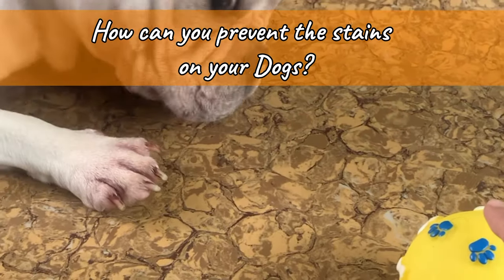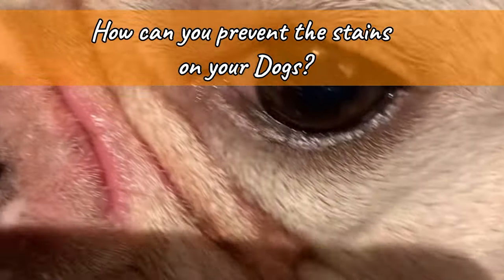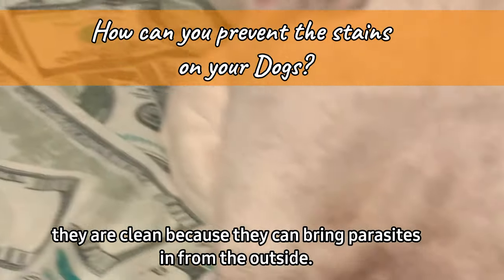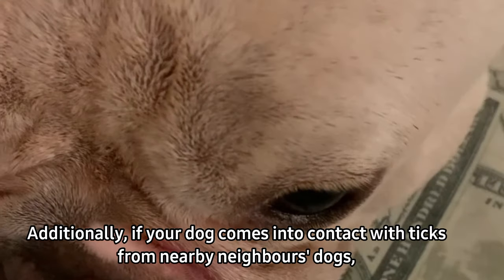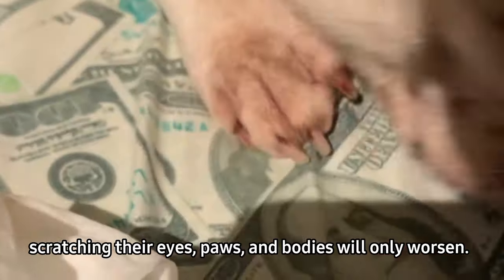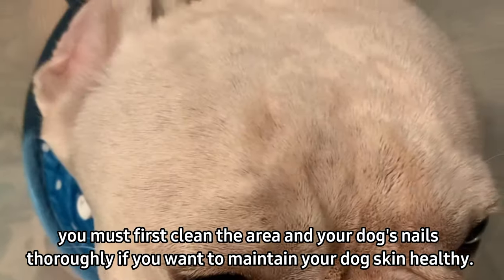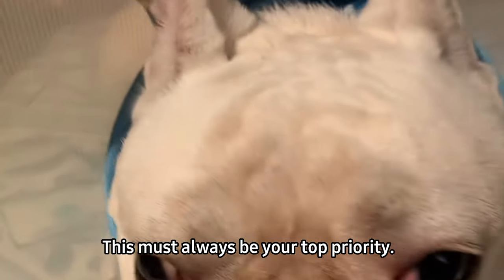How can you prevent the stains on your dogs? When they come in from outdoors, you should always examine their paws to make sure they are clean, because they can bring parasites in from outside. Additionally, if your dog comes into contact with ticks from nearby dogs, scratching their eyes, paws, and bodies will only worsen the problem. You must clean the area and your dog's nails thoroughly if you want to maintain your dog's skin health — this must always be your top priority.